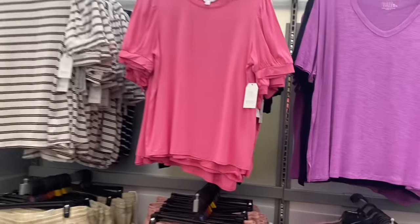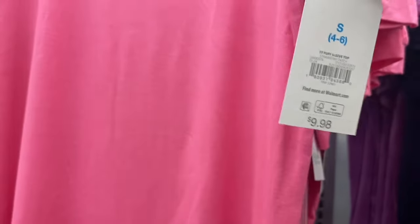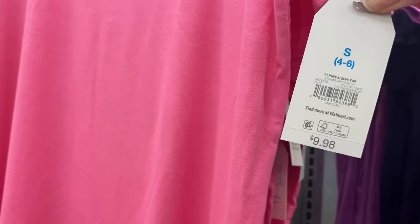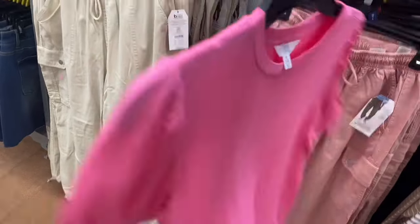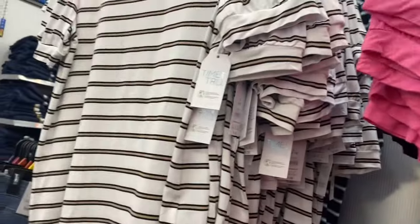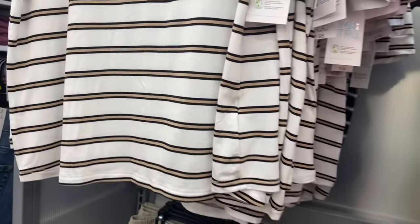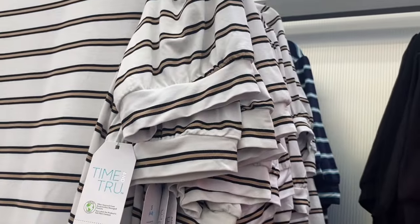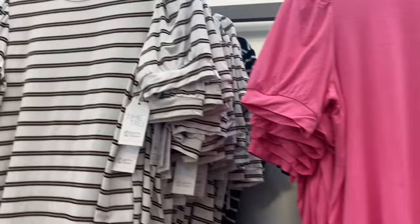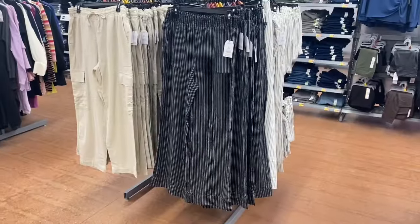These were also new recently — the Puff Sleeve Top for $9.98 by Time and True. I actually got one on clearance one year for three dollars! The striped ones are awesome — beige with stripes beside it, a blue one with blue and white stripes, and it comes in black too.